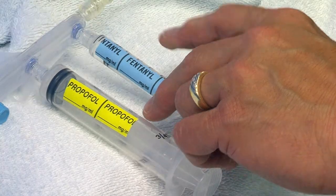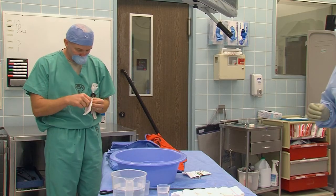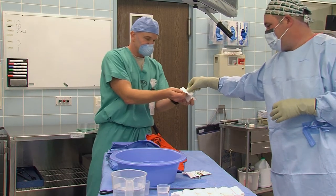Needless to say, it takes a team of professionals to get the job done right. Reporting from Landstuhl Regional Medical Center, I'm Senior Airman Ellen McCarthy.